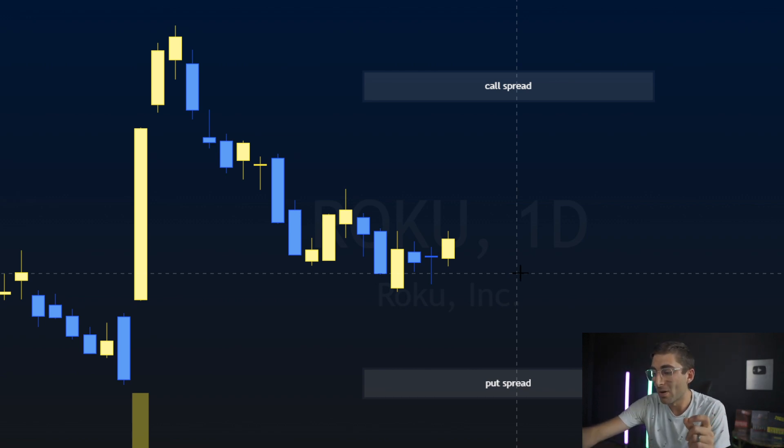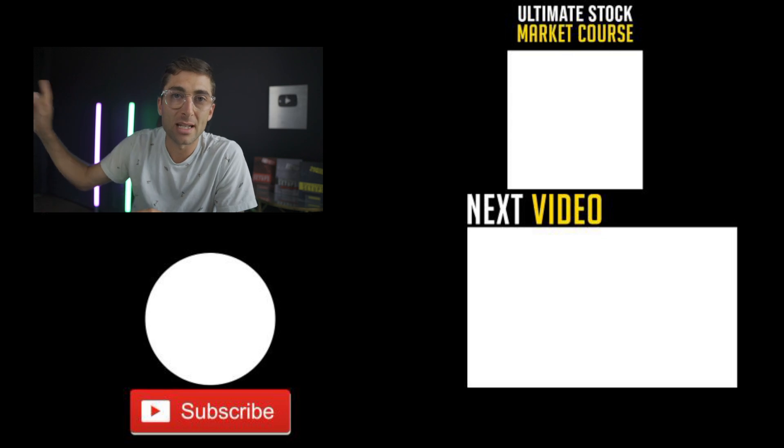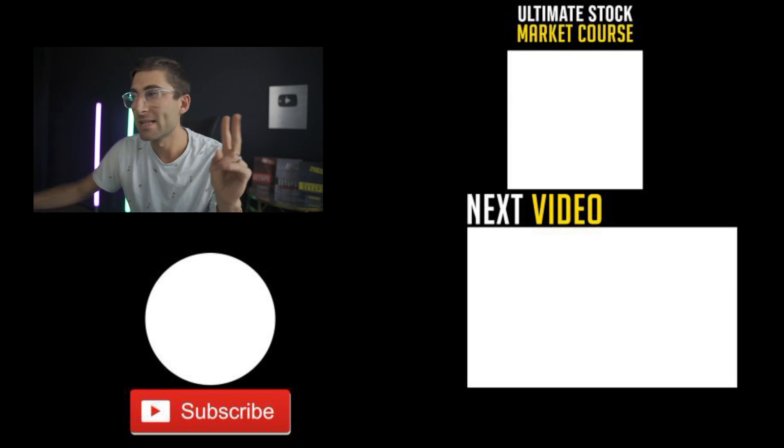This is my number one strategy for anybody getting started because you don't have the emotional swings. It's not up 100% or down 50% in a day — it's typically slow. We know exactly where it's going to be and the decay per day. It's very manageable, and you don't have to babysit it. I'll probably wake up five days from now and close it out or roll it out. If you want to watch more on this strategy, I'll link it. Peace out, have a good day.